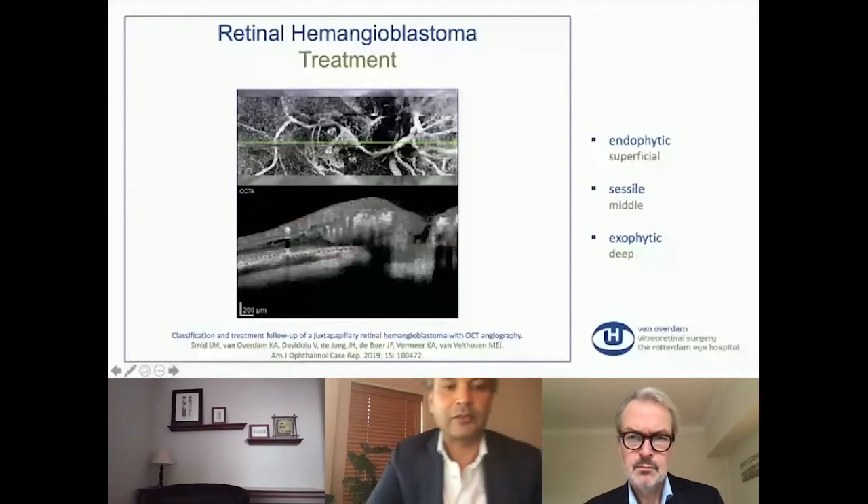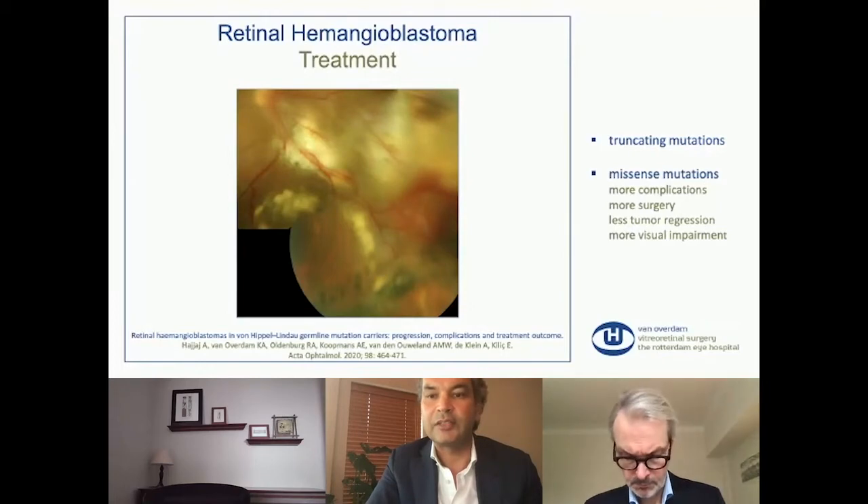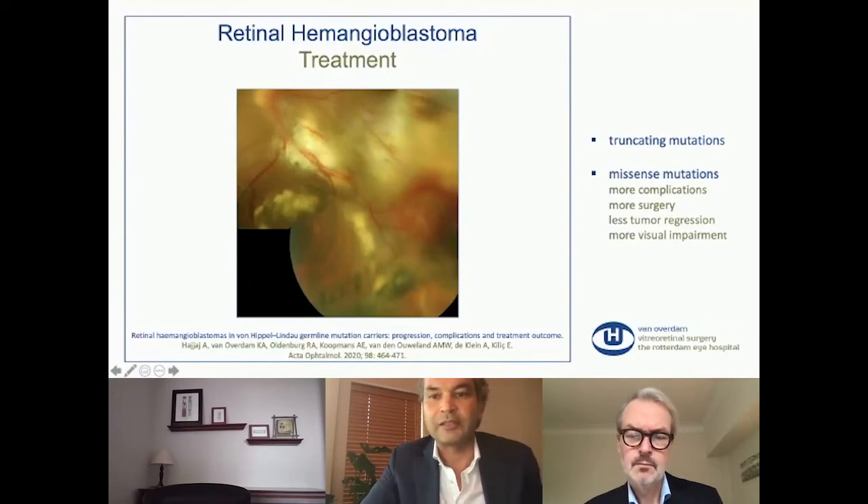There was also a pilot study performed to see if there is a difference in genetic analysis between patients with different mutations. We found that missense mutations had more tumor-related complications — they had more surgeries, less tumor regression, and more visual impairment. So if a patient has a missense mutation, maybe in the future that can mean we should treat as aggressively as possible by surgery rather than first treating with laser or cryotherapy.